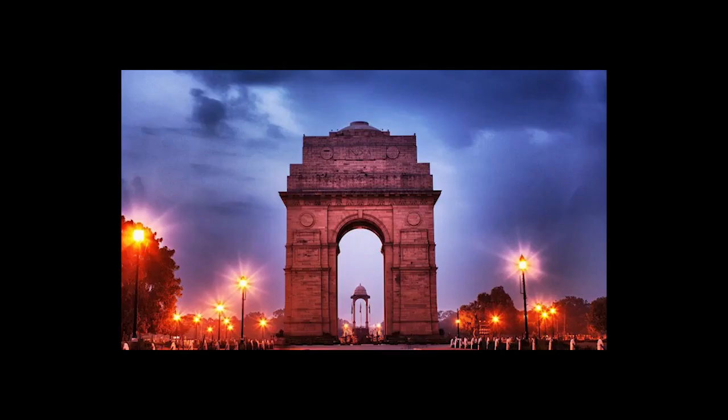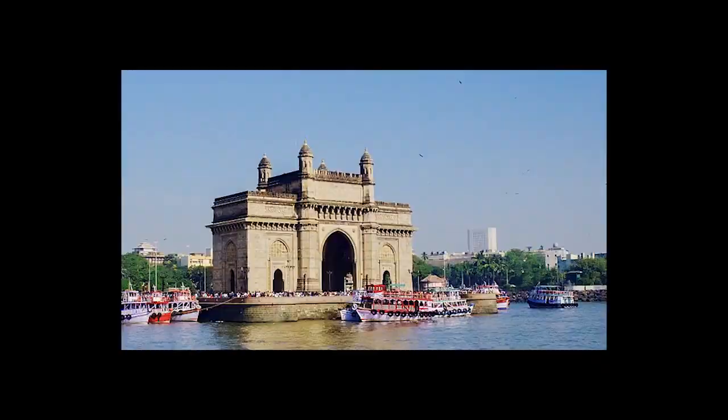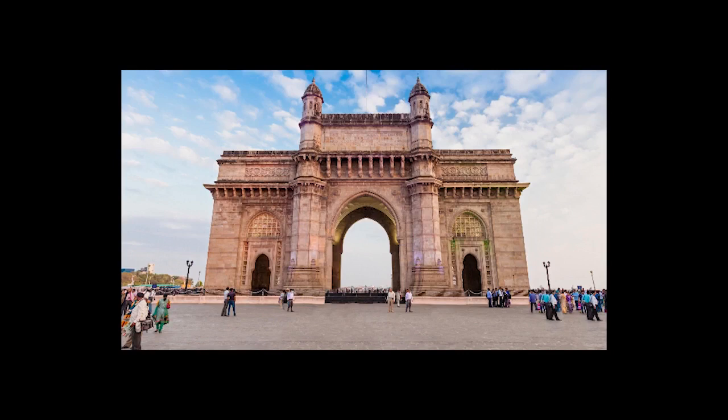The Gateway of India in Mumbai is also one of the most special sites in India, which was built in the middle of the first half of the last century. The reason for building this structure was to honor King George V and his wife Mary. It took about four years to build the gate, which has a height of 26 meters. The materials used are yellow basalt and reinforced concrete. The main architecture used is Indian and Saracenic, but there are also traces of Islamic architecture in it.